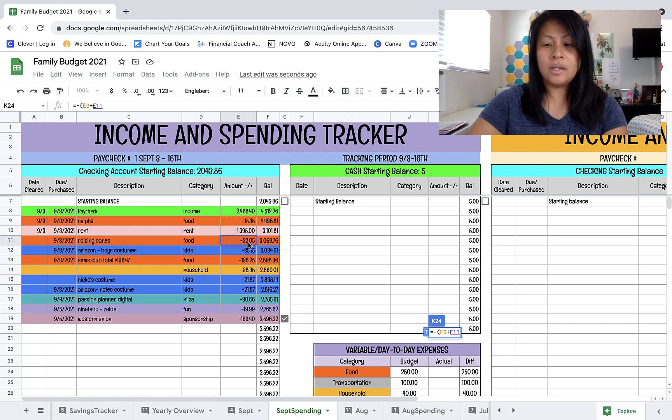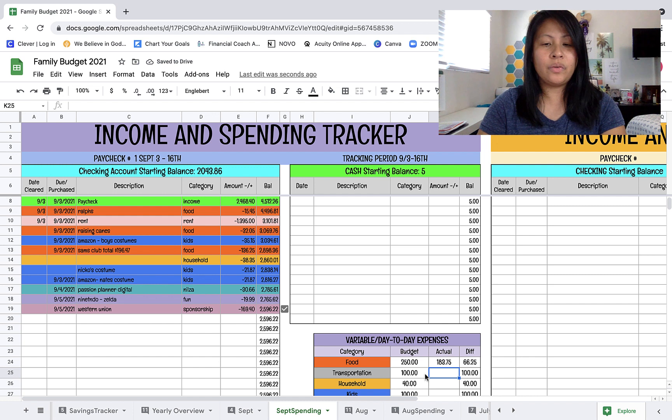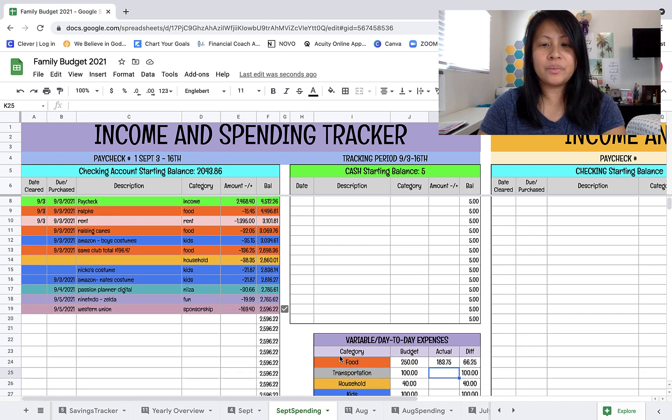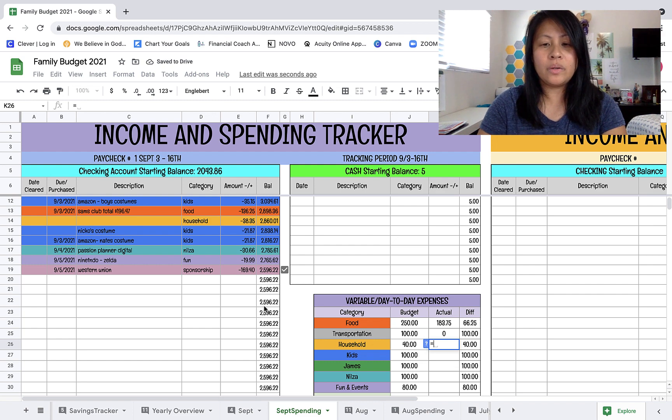I went back to a $250 food budget. I originally budgeted $300 but decided to go back to $250 because I think we can make it work - we have a lot of freezer items still and a lot of previous meals in ziplocs, so we're going to try to get through that. We haven't gotten gas yet so I'm going to put zero there for now.